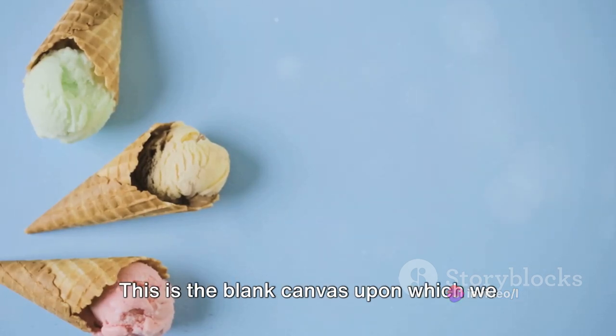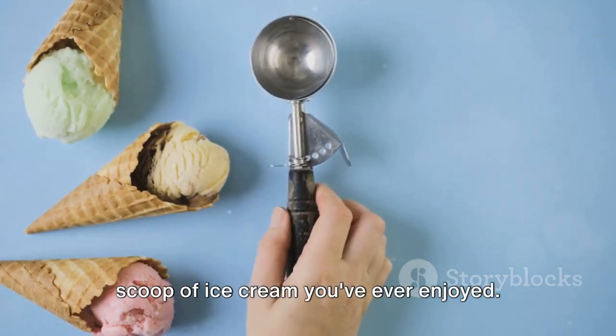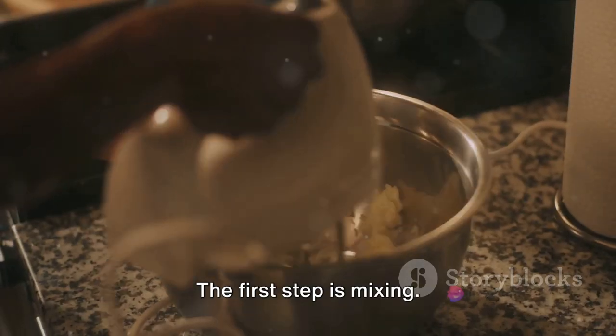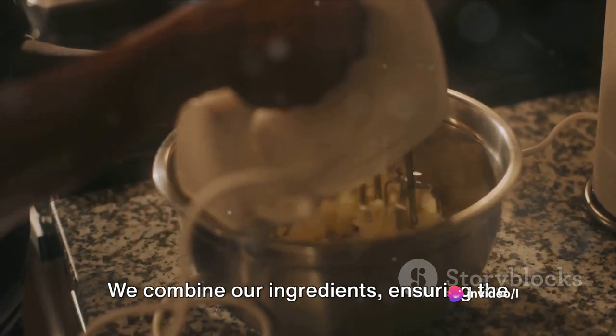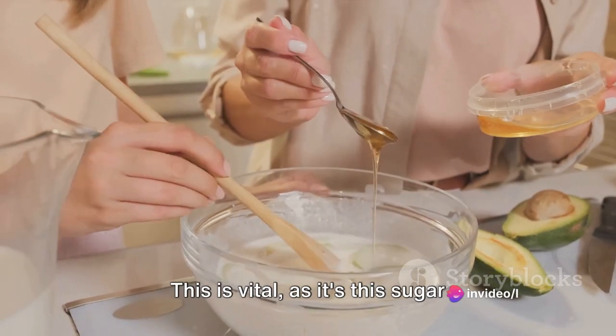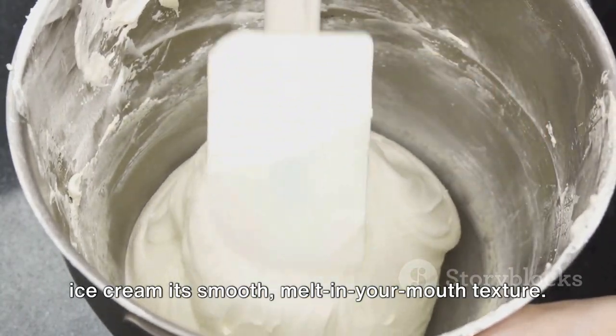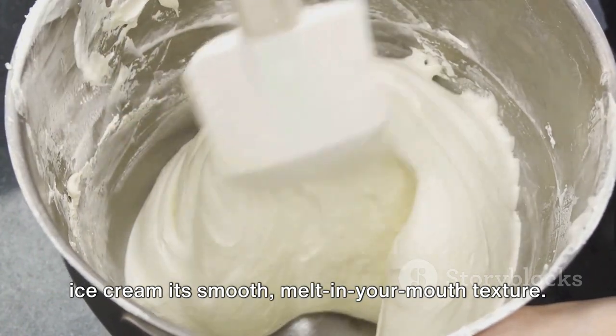This is the blank canvas upon which we paint our flavors, the foundation of every scoop of ice cream you've ever enjoyed. The first step is mixing. We combine our ingredients, ensuring the sugar is fully dissolved into the cream and milk. This is vital, as it's this sugar solution that will later help to give our ice cream its smooth melt-in-your-mouth texture.